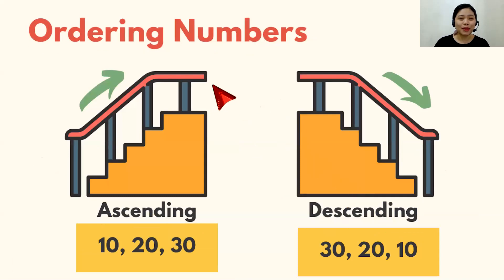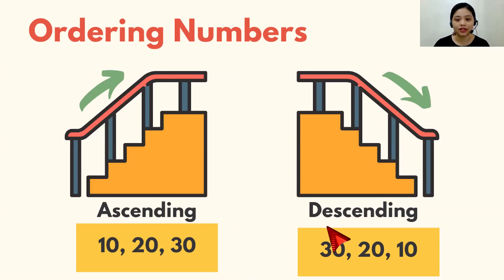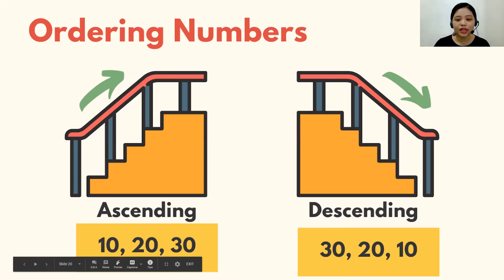Now, let's talk about ordering numbers. There are two ways we can order numbers. First, ascending — and second, descending. Ascending is like going up the stairs — we start from the smallest number going to the biggest number. So here we have 10, 20, and 30. Now, the second is descending — this time it's going down the stairs. We start from the biggest number going to the smallest one. Here we have 30, 20, and 10. Ascending, descending — say that yourself.